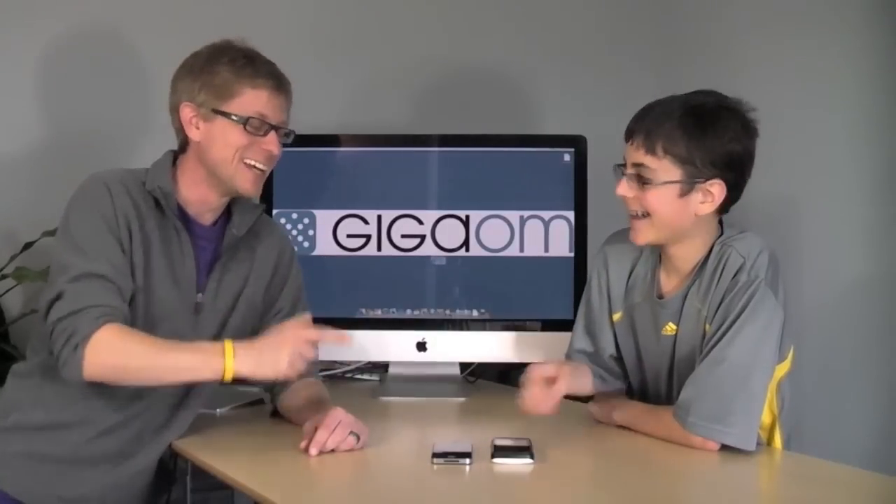I know why you said Galaxy, because a lot of the internals of this device are the same as the Samsung Galaxy S, which is actually surprising to me. It was last year's hot phone for Samsung.